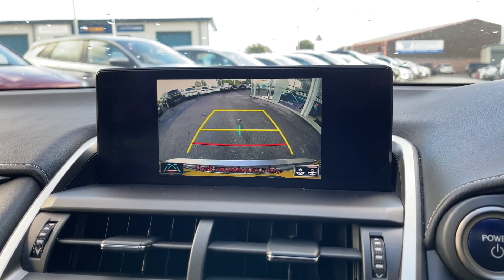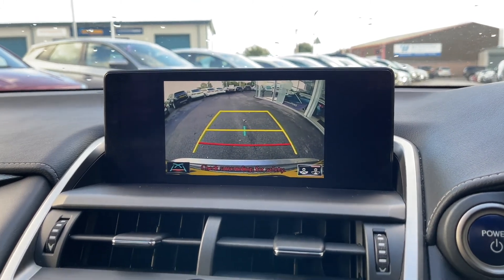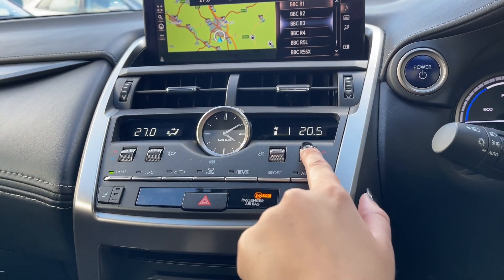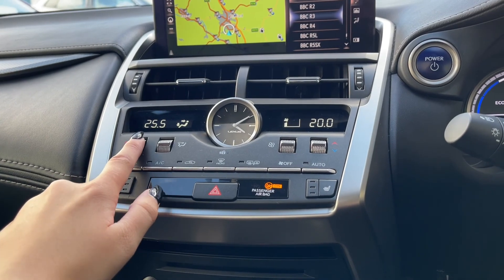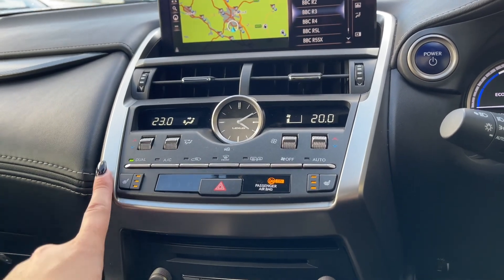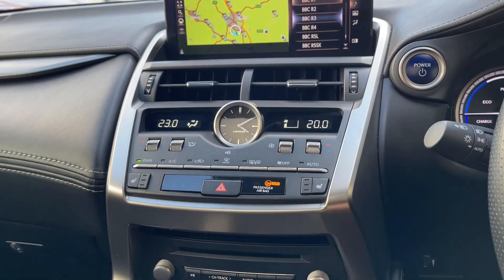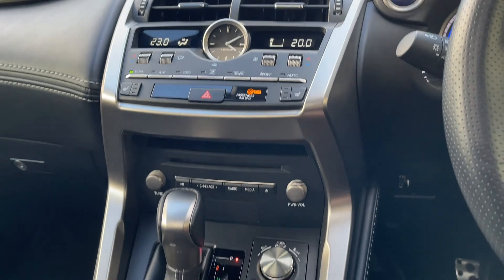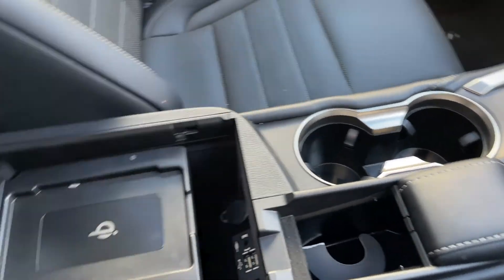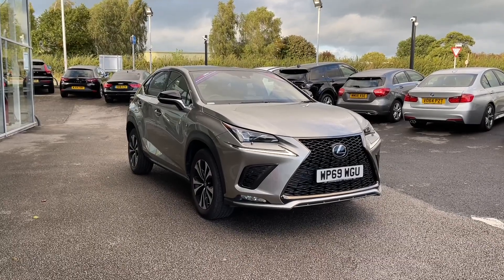Just below the main digital display you'll be able to see the iconic analog clock on your center console, situated between the dual climate controls. All the buttons are easily accessible on the center console. You've also got heated seats in the front, which means those cold morning drives have never been more enjoyable. Just below that is your gear shift, as well as your drive select, electronic parking brake, and the touchpad to control your main digital display. And lastly, you have got center armrest storage.